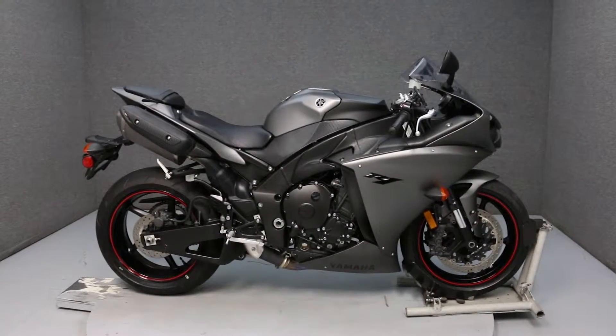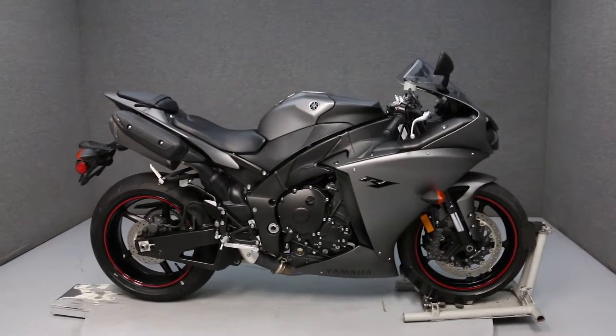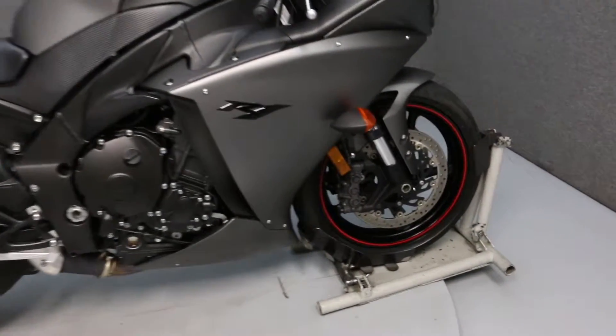Hi everyone, this is Joe at National Power Sports. Today we're going to take a look at this 2013 Yamaha YZF R1 with 5,398 miles.